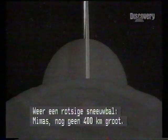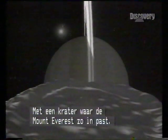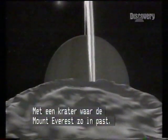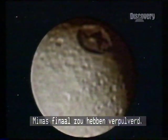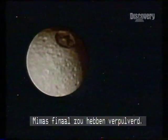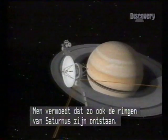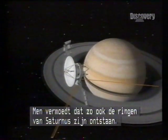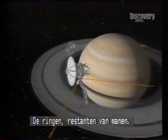Another rocky snowball: Mimas, less than 400 kilometres across, with a crater the size of Mount Everest. As this Voyager picture shows, had the missile which caused the crater been slightly bigger, Mimas would have been smashed to pieces. Unluckier impacts, it is surmised, created the rings of Saturn — ancient moons pulverized in cosmic collisions. The rings: lunar debris.